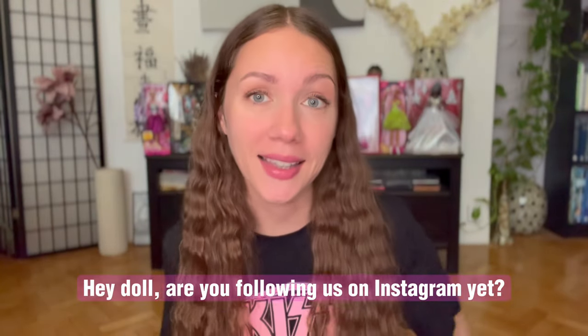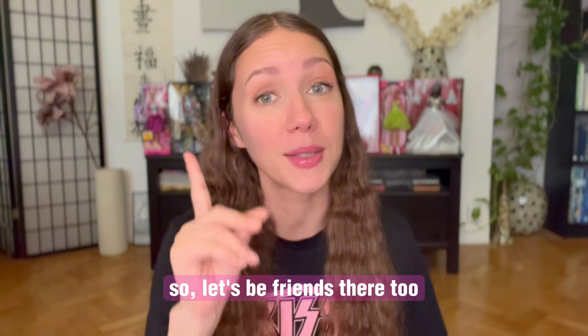Are you following us on Instagram yet? You can find us at Psychodologist, and also on Facebook and TikTok.